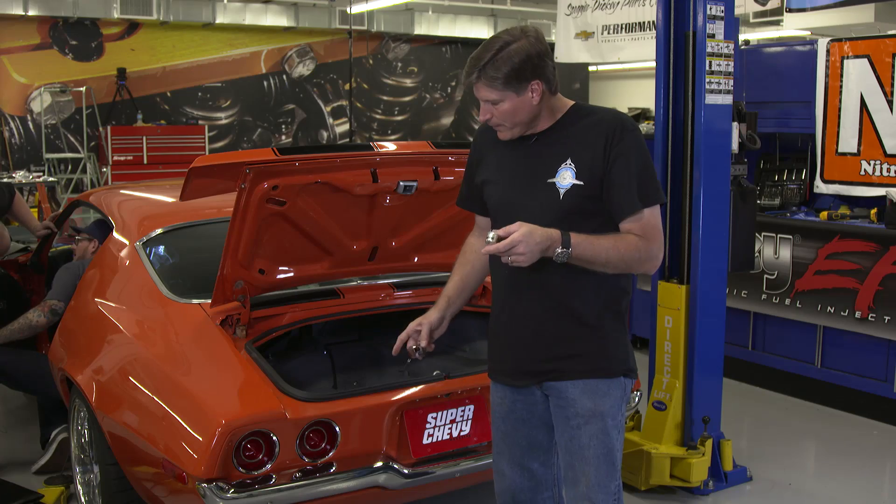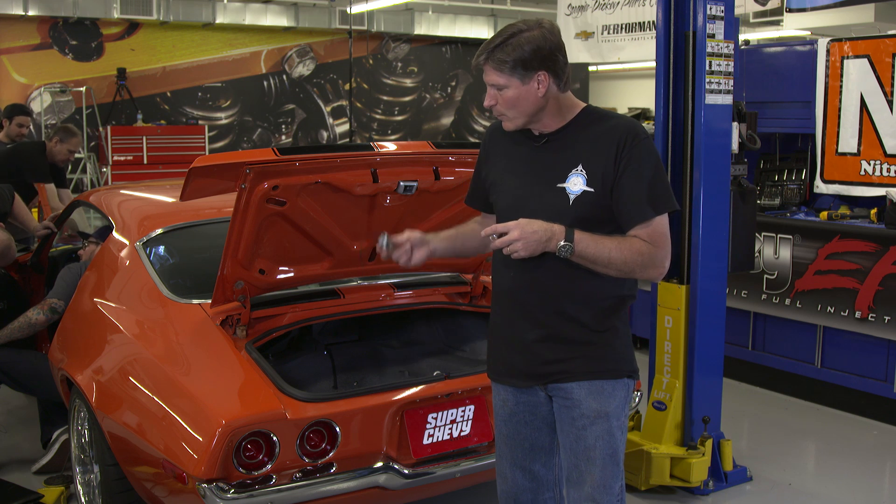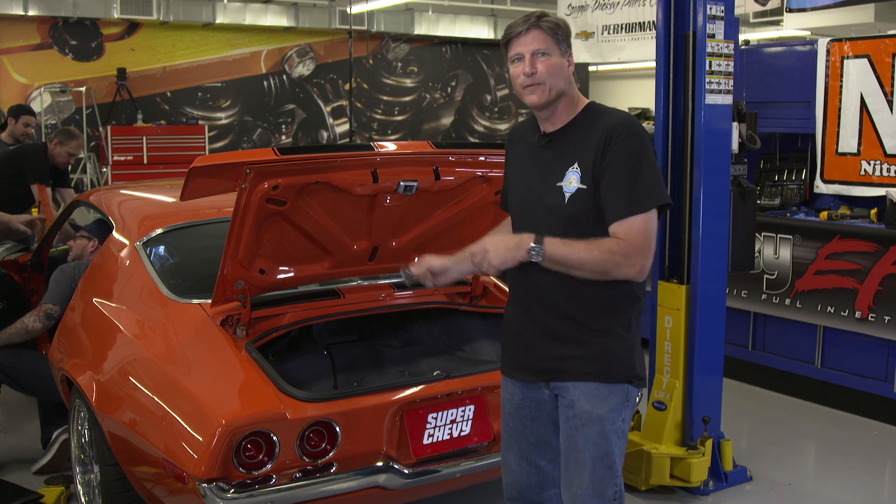Now I'm going to finish the installation of these United Pacific LED taillights in the 72 Camaro. We'll put the flasher in the Painless wiring harness and button it up for the night.